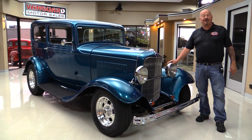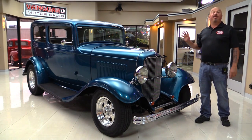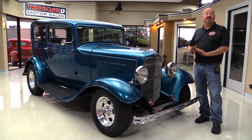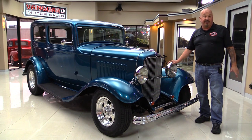Hey guys, welcome back to Vanguard Motor Sales. I'm Greg and I'm standing next to a really rare car today - a 1932 Ford. It's actually got a Ford motor in it, she's all steel, and she's a Tudor. You're gonna love checking her out.